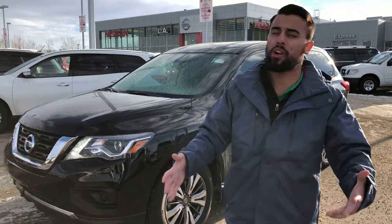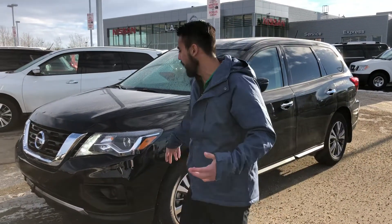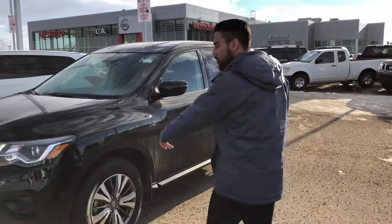V6 under the hood, tons of power, and also with this edition you're going to get LED daytime running lights. They come standard with forward emergency braking and 18-inch aluminum alloy wheels.